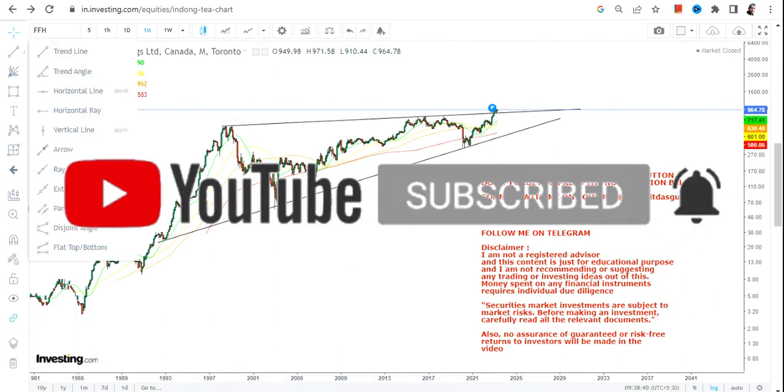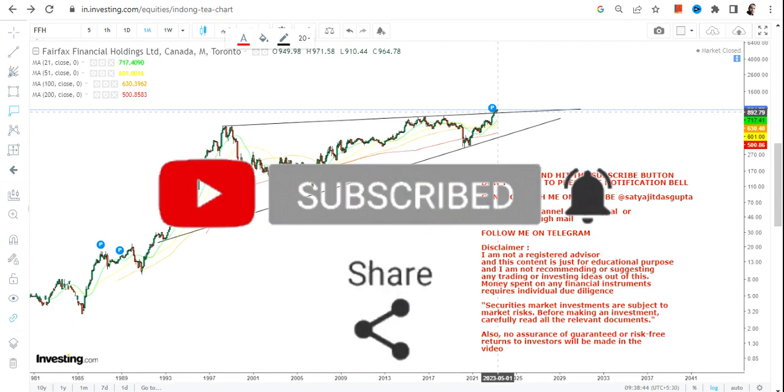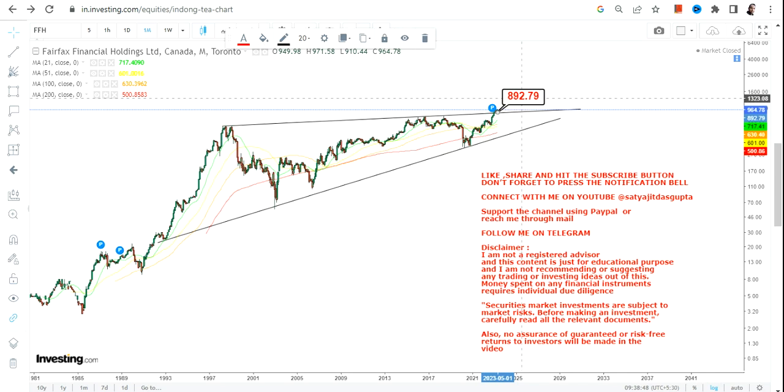If you haven't subscribed to my channel yet, just hit the subscription button, also hit the notification bell along with the all button to get my updated video notifications.